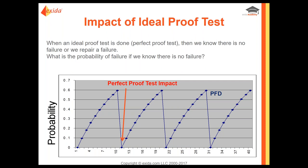What does a proof test look like? If you do a perfect proof test with no failures found, you know it's working. As time goes on, the probability of a failure happening increases. When you do a proof test, the probability of failure resets effectively to zero because you just tested it — everything's in working condition. Then the process starts over for however many proof test intervals are within your mission time.